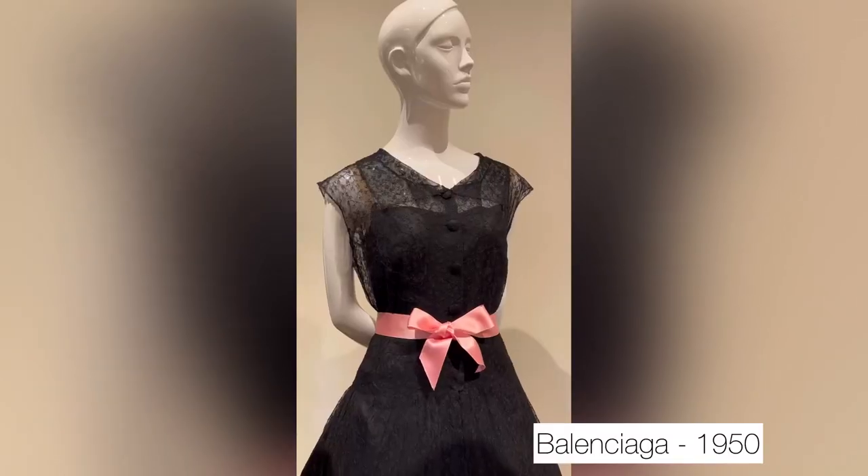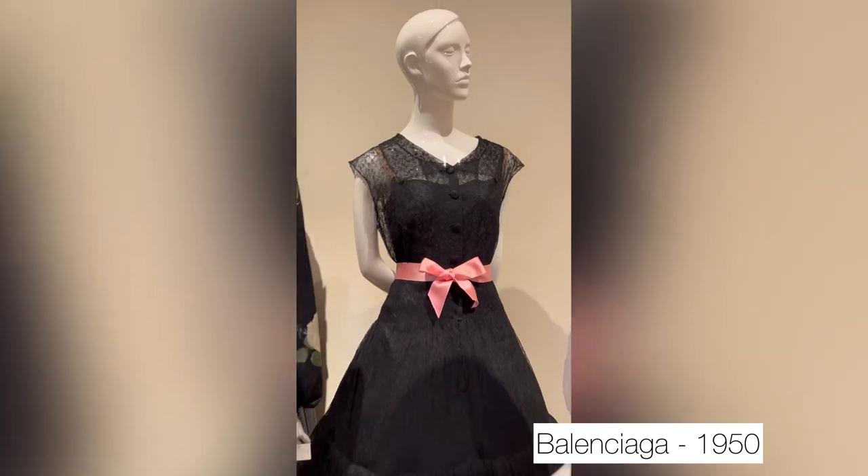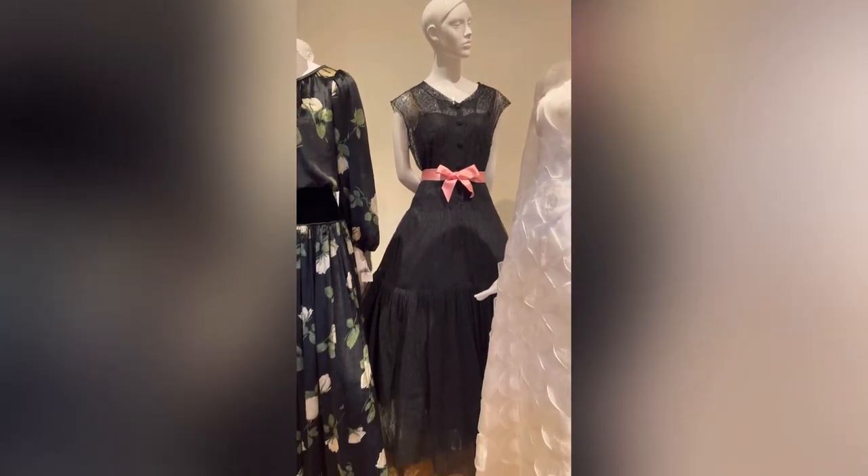For example, this one is from Balenciaga and it's from 1950. Some dresses, like this one which is beautiful by the way, are so tiny — you can see the size, it was almost a French size 32. This one as well is a tiny, tiny size.